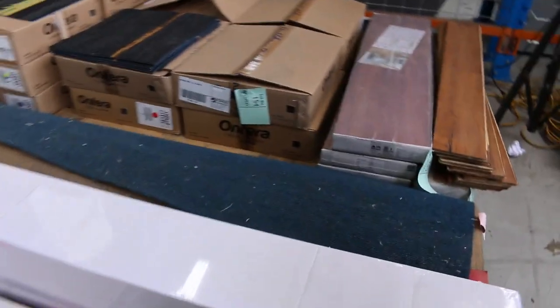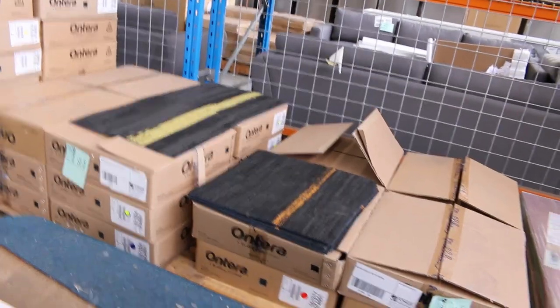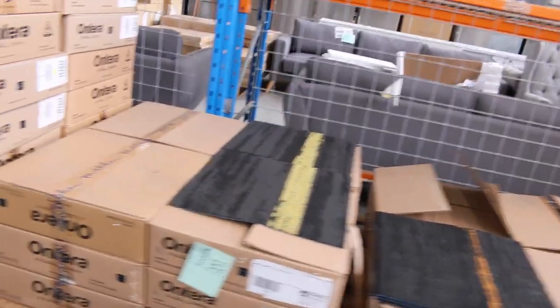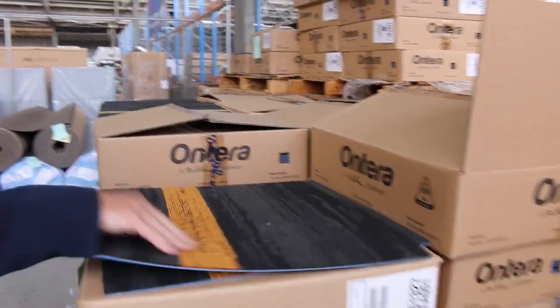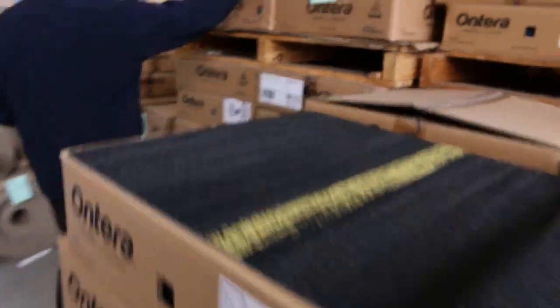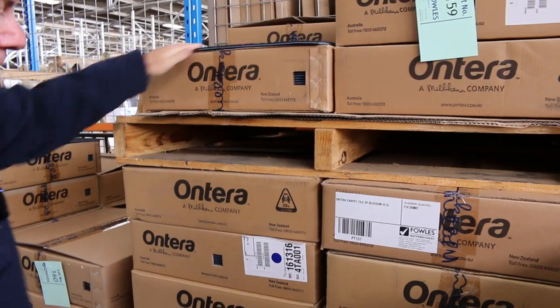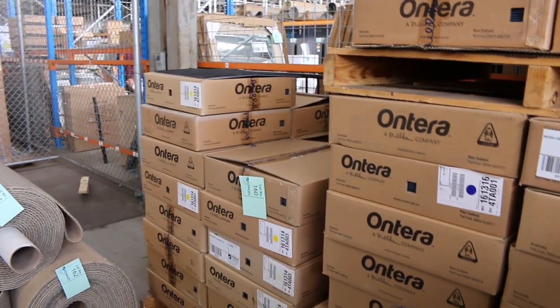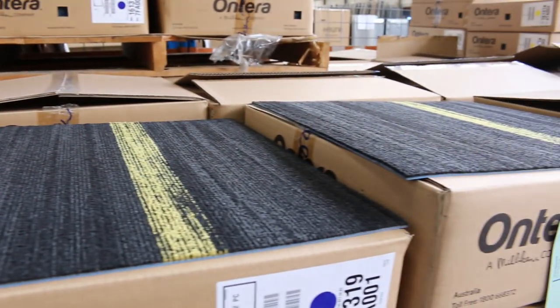We've got a few small odds and ends here of floating floors — some engineered and some laminate. $10 will get you a start on that, maybe a little bit less. We've also got carpet tiles: the Solution.9 commercial grade carpet tiles with coloured highlights through them. We've got orange, yellow, and a nice pink one. Good quantity of these — we're selling them by the square metre, $10 a square metre. You can take whatever you like; you don't have to take the whole lot. Some of them have over 200 square metres, so if you only want 50, you can take 50.